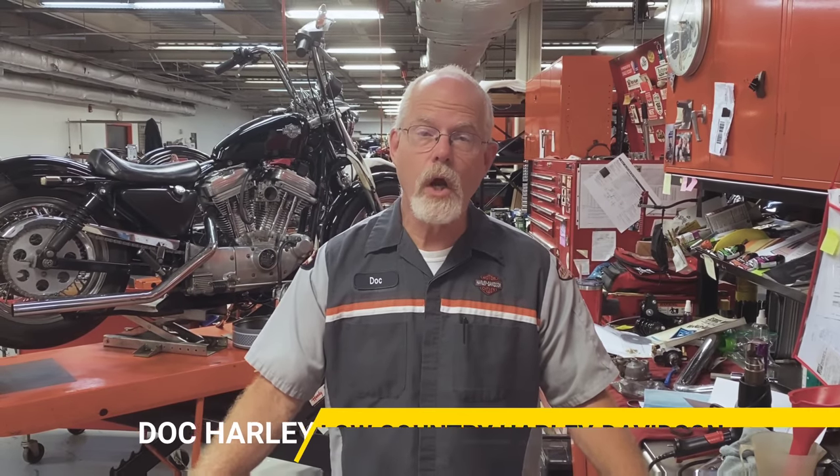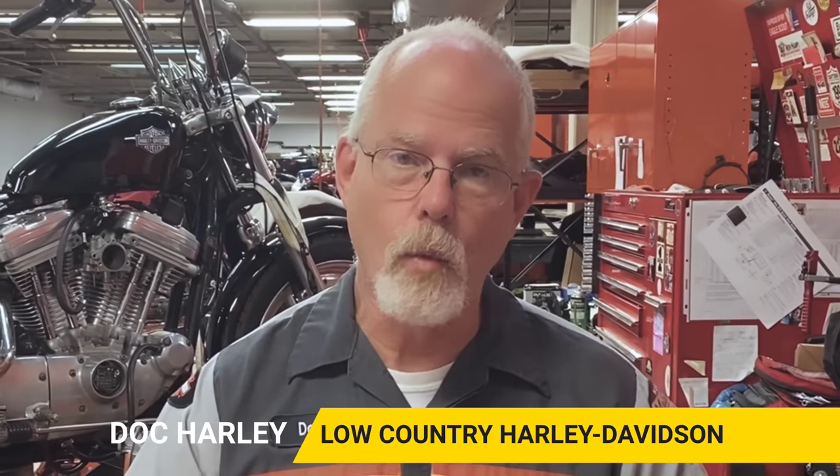Welcome to the Service Clinic at Low Country Harley-Davidson. I'm Doc Harley. I want to share an experience we had here at the shop yesterday.